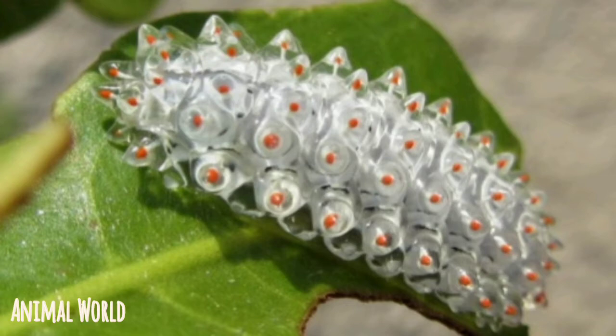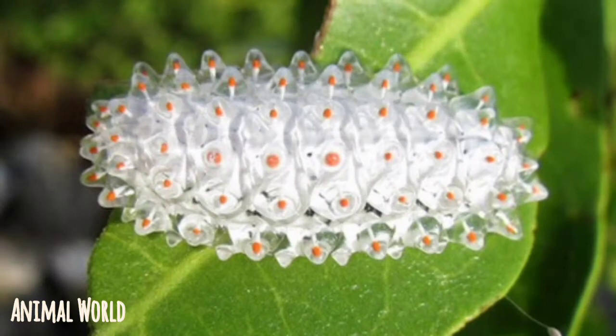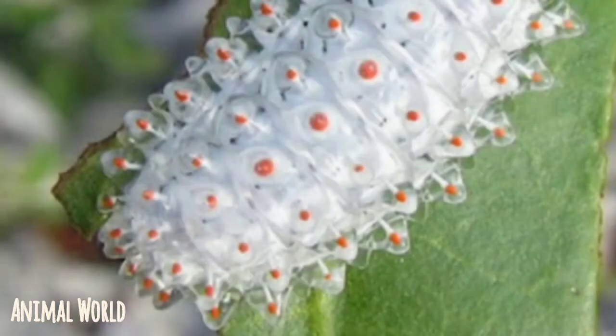It was photographed not long ago by Gerardo Ispero, a scuba diving instructor and wildlife photographer. It happened in Mexico, near Cancun. Acraga Coa, that is the name of the crystal caterpillar in Latin, likes warm and humid tropical climates, so you can find it in the forest wilds of South and Central America, or the Caribbean islands.